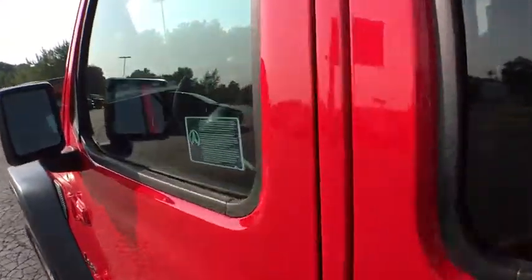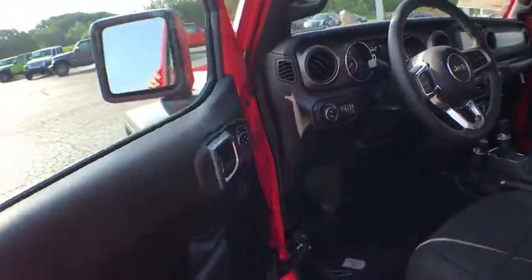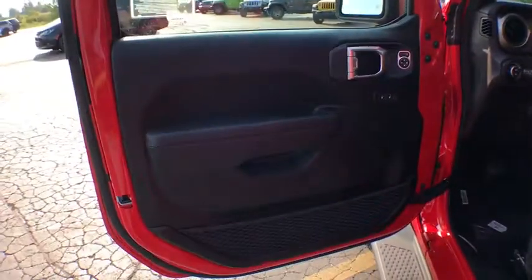Compass, Sirius satellite radio, brake assist, tachometer, tilt steering wheel, driver vanity mirror, front bucket seats, front reading lamps.